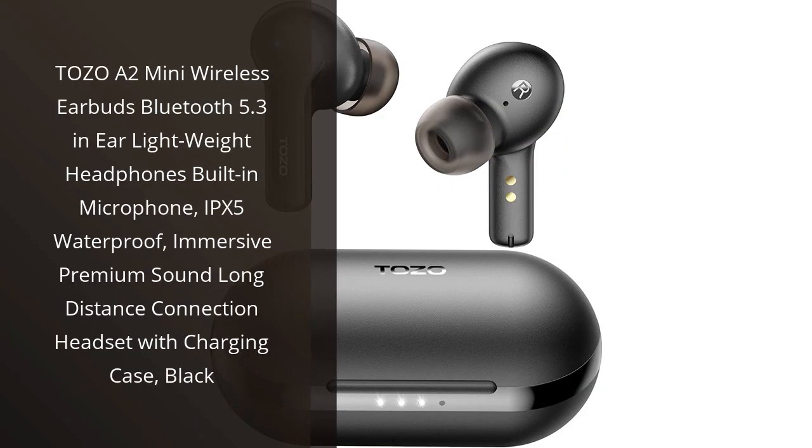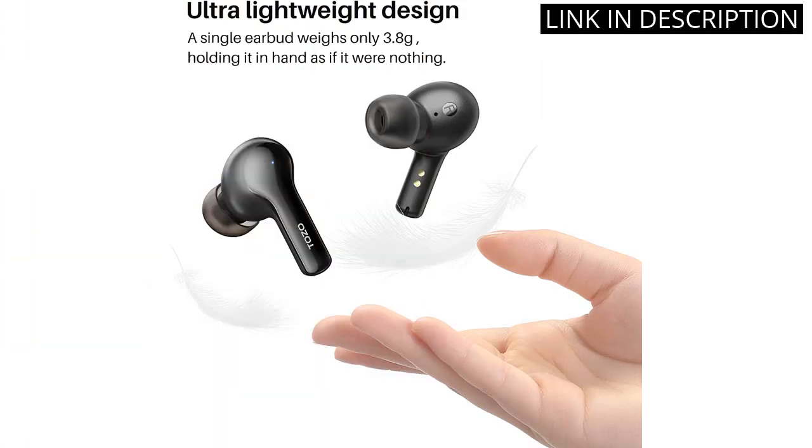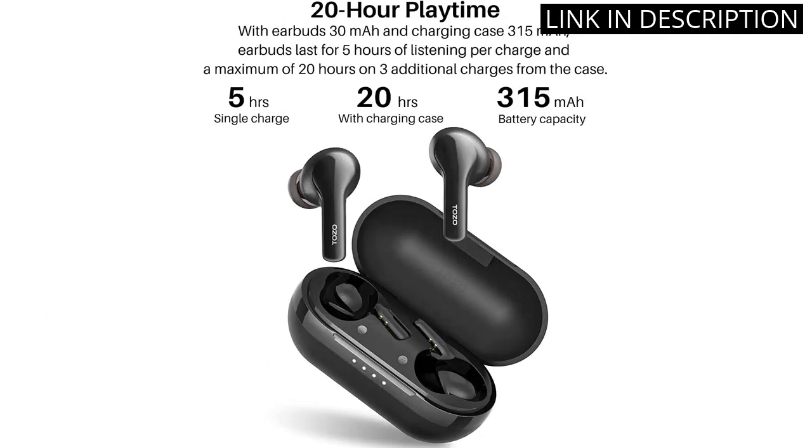I recently got my hands on the Tozo A2 Mini Wireless Earbuds and they have totally blown me away. The sound quality is fantastic, with an immersive premium sound that makes me feel like I'm in the middle of a concert. I also love that they are so lightweight and comfortable to wear for extended periods of time.